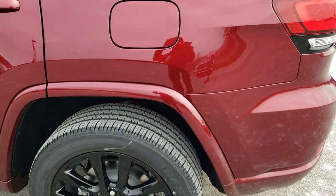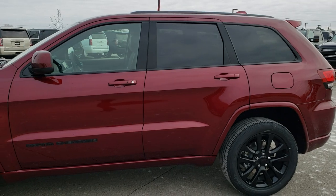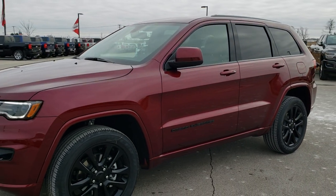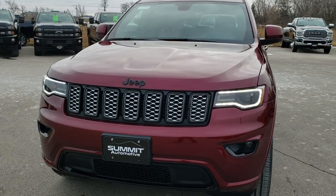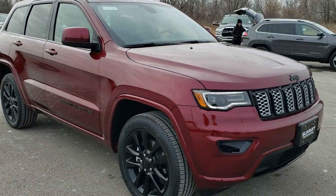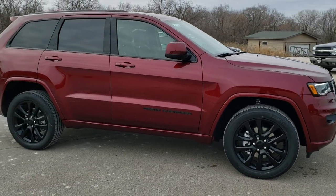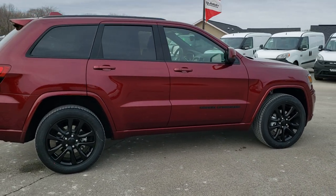I'm going to do one more quick walk around. I'd personally like to thank you for checking out the video today. Hopefully you got a good idea of the Altitude package on this Jeep. For being a Laredo, it's nicely loaded up — especially with the premium lighting group, nav, heated seats, remote start, power liftgate, backup camera, and blind spot monitoring. Really nicely loaded up.